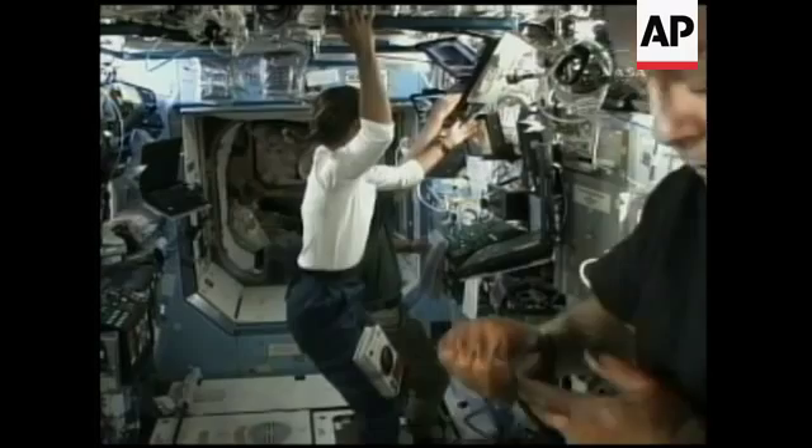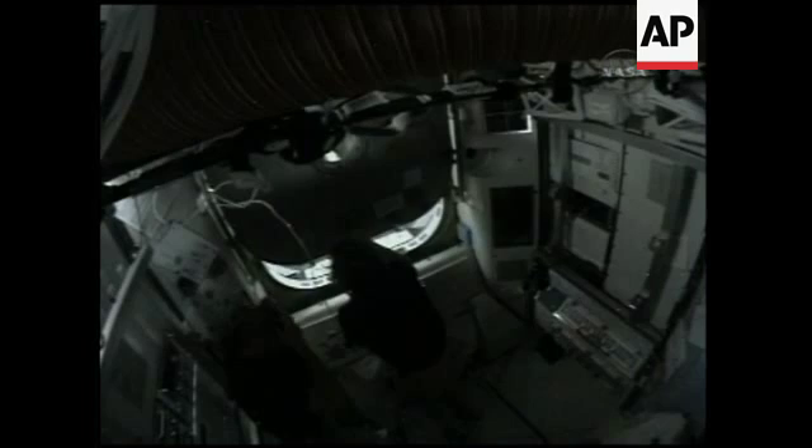Pilot Doug Hurley and Mission Specialist Julie Payette getting ready to begin their robotics work. Flight Engineer Mike Barrett and Mission Specialist Dave Wolf waving goodbye to the two spacewalkers for the day. Mission Specialist Chris Cassidy and Tom Marshburn.